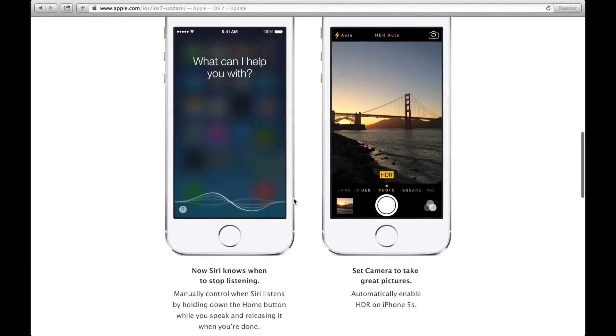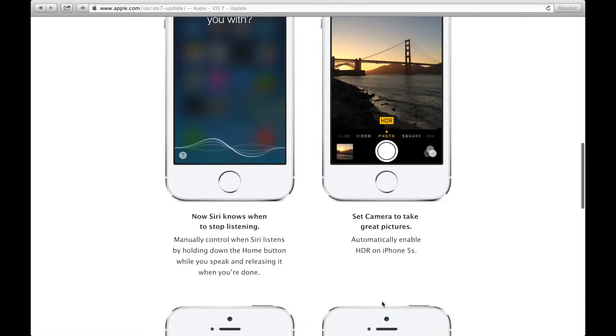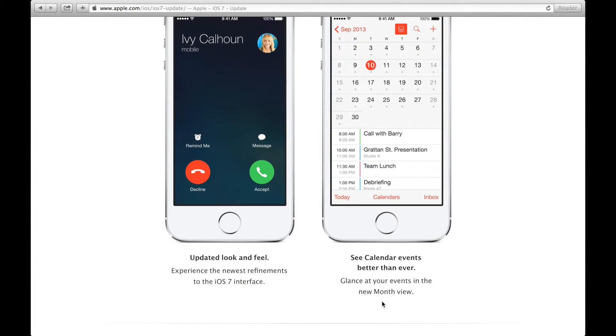I sort of like that they updated when Siri is going to stop listening, and they're going to enable HDR for the 5S, which is really nice for the camera. And then also the new look and feel — I'm really excited to try that one out.